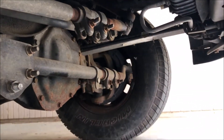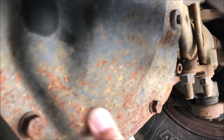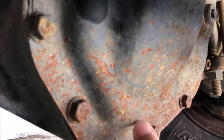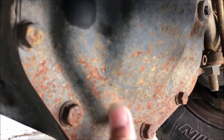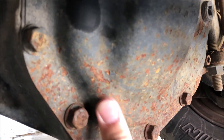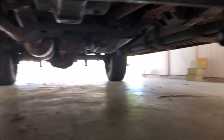Under the truck it's relatively clean. There's no rust under here. There's a little bit of surface rust on some chunks, but that's not really even rust — you can almost wipe it off. It's just on the paint. You can repaint these if you want, but overall it's clean.